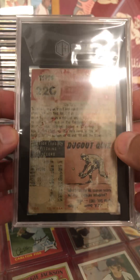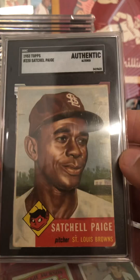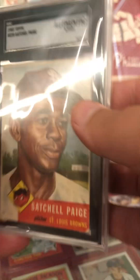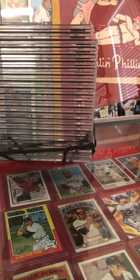1953 Topps Satchel Paige. Obviously, I knew this was not going to be a big grade — I was just hoping to come back authenticated. Really got some eye peel on the front, but certainly the back. It's been stuck to something or even trimmed at some point, possibly, that card.